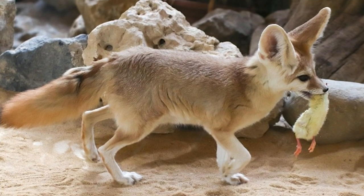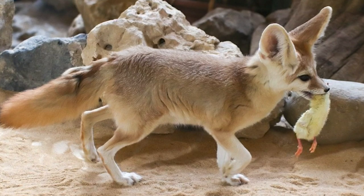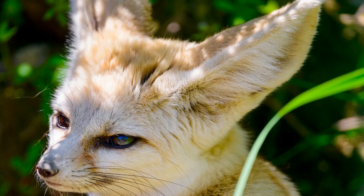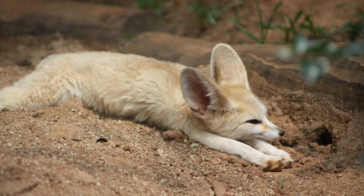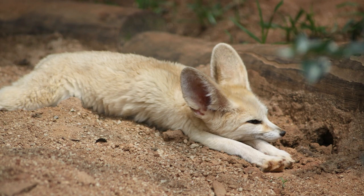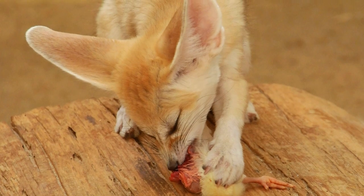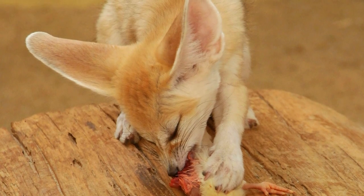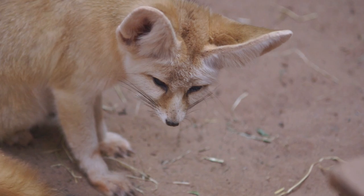The fennec fox is an expert hunter and will use its sharp claws and teeth to kill its prey. It will also use its powerful sense of hearing to locate prey that is hidden underground. Once it has located its prey, it will dig them out with its paws and have a meal. The usual diet of the fennec fox includes small rodents, reptiles, birds, and insects. The fox hunts alone and will sometimes bury its prey underground for later.